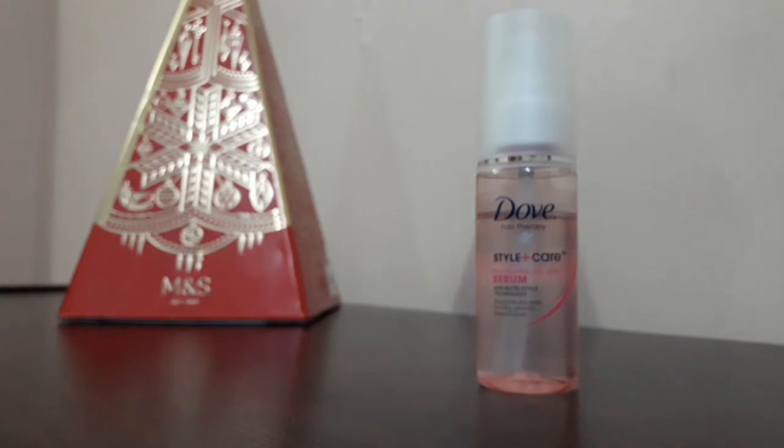Before using this serum, my hair was a bit rough and dry. I had done a lot of dyeing and bleaching, so my hair was very damaged. It was not smooth or soft — it was damaged and dry.